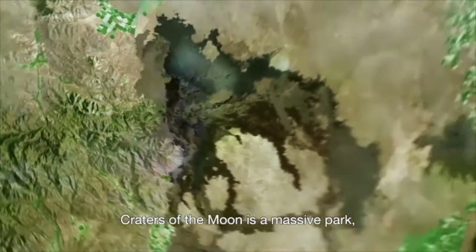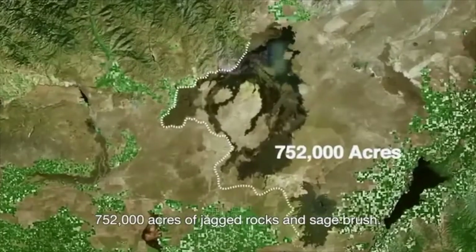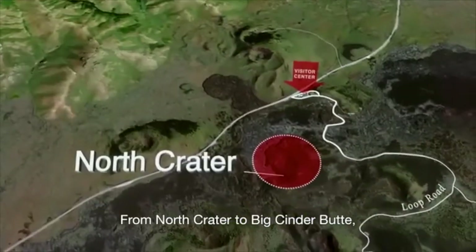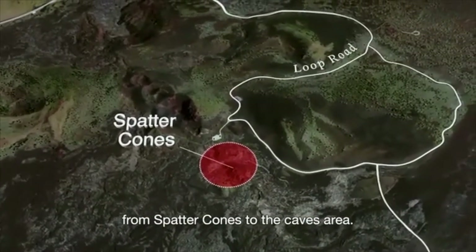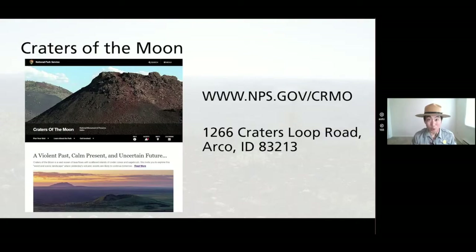Craters of the Moon is a massive park, located in southern Idaho on the Snake River Plain — 752,000 acres of jagged rocks and sagebrush, from North Crater to Big Cinder Butte, from spatter cones to the caves area. Craters of the Moon National Monument and Preserve is one hour away from Hailey, 170 miles away from Boise, and an hour and a half away from Idaho Falls. I really hope you come by and visit one day.